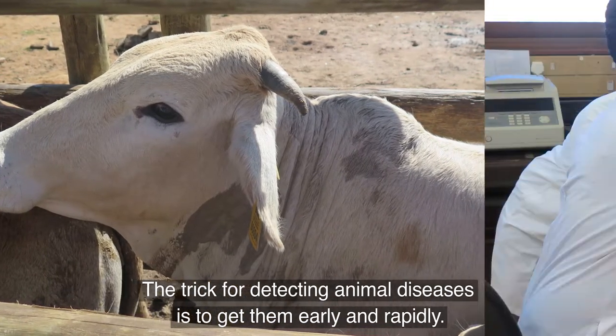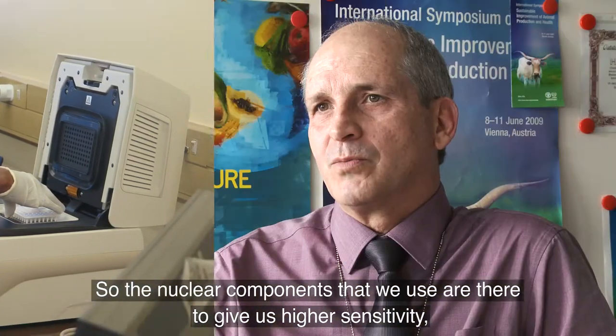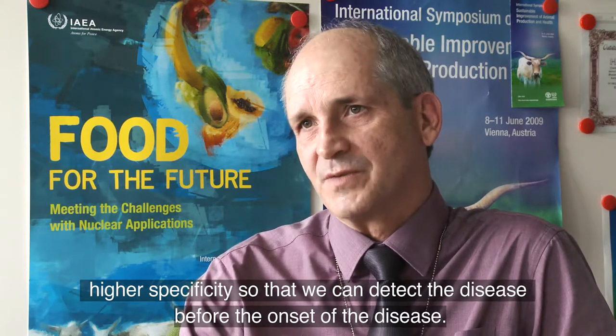The trick for detecting animal diseases is to get them early and rapidly. The nuclear components that we use give us higher sensitivity and higher specificity, so that we can detect the disease before the onset of the disease.